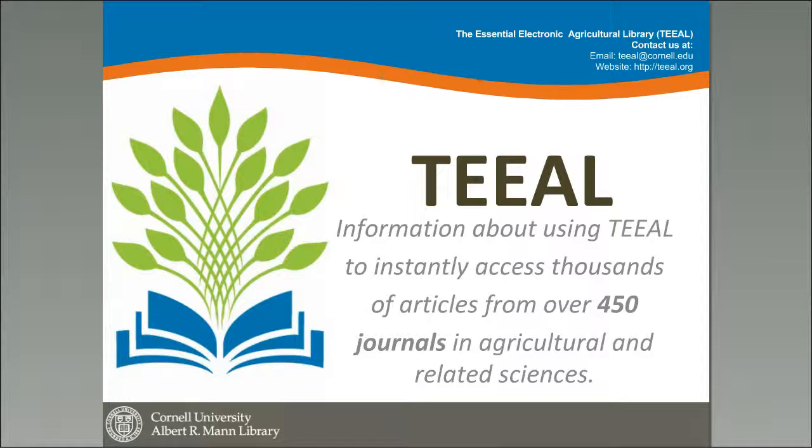I wanted to talk about TEAL today — the Essential Electronic Agriculture Library — which is a database of over 450 journals in agriculture and related sciences.